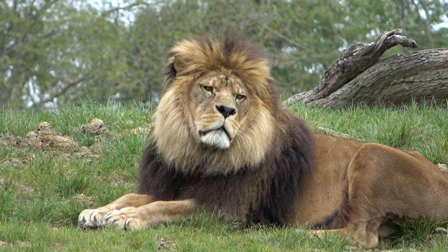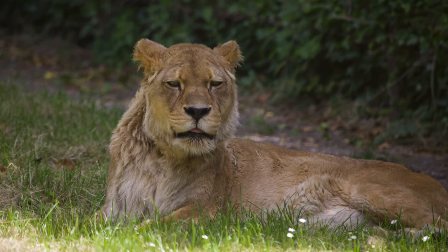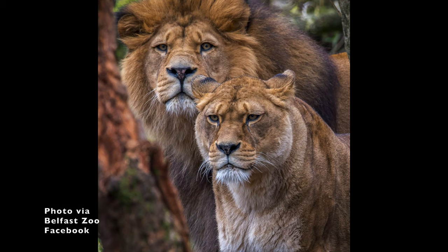Milo, a stunning male Barbary lion, can be found at Port Lympne, and his mother Safi can be found at Howletts Wild Animal Park. Belfast Zoo is home to a pride of three Barbary lions. Their male is named Quays, and their females are called Fidder and Thaber. Please excuse my pronunciation there — I don't really know how their names are pronounced.